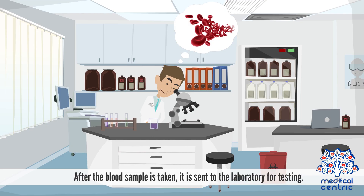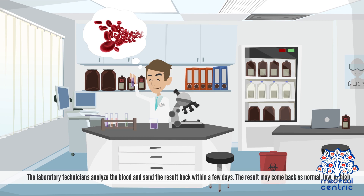Results. After the blood sample is taken, it is sent to the laboratory for testing. The laboratory technicians analyze the blood and send the result back within a few days. The result may come back as normal, low, or high.